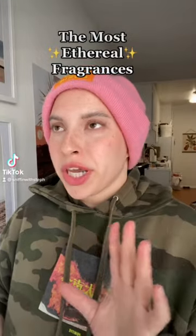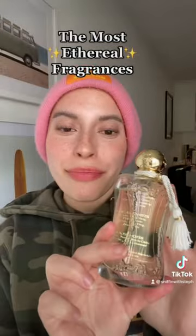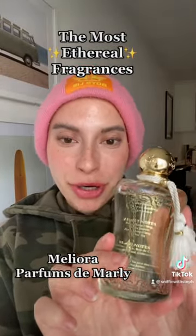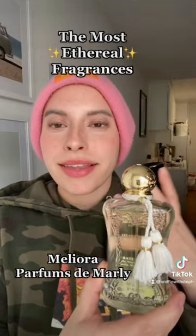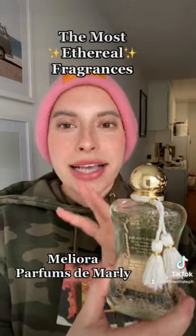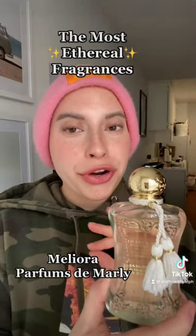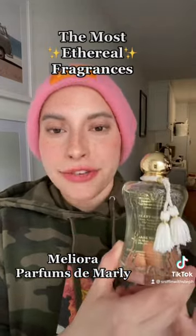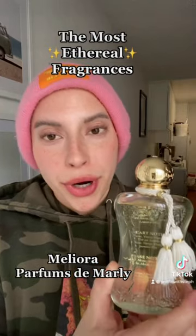If you want to smell like a fairy or a nymph, this is the video for you. First up, we have Meliora from Parfums de Marley. Picture sparkling fruits that have almost a champagne-like quality, but then it has this warm, vanillic, musky dry-down that's very clean. It's delicate, it's feminine, it's enticing, and this is like the ultimate spring fragrance.